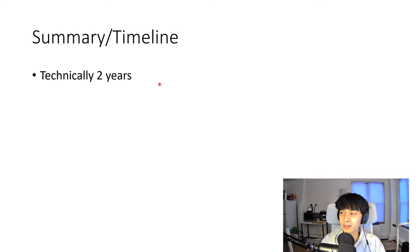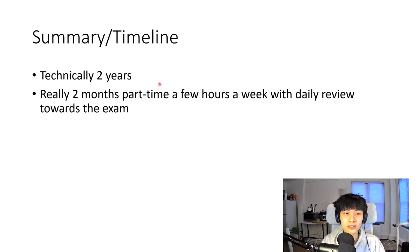Technically I was studying for this for about two years, but realistically most of my studying happened in the month before the exam. I graduated in 2018, planned on taking the 2019 exam but got accepted to medical school, then the pandemic cancelled the exam two times in a row, then I was out of the country for the April 2021 exam. So the September 2021 exam was the first time I actually sat for it — and I passed first try. Realistically it was about two months part-time, a few hours a week.